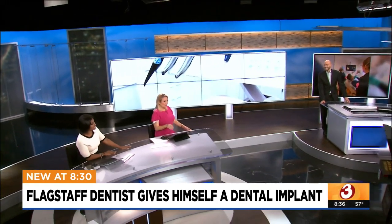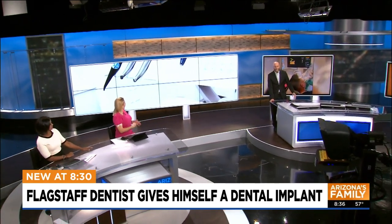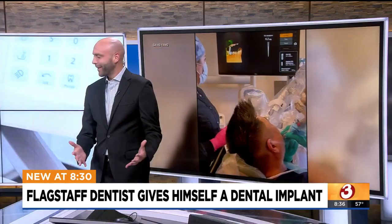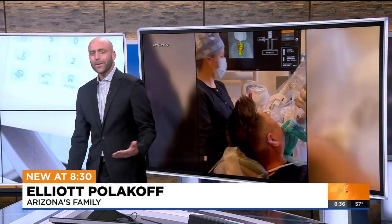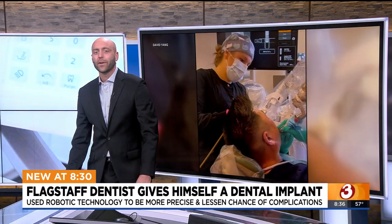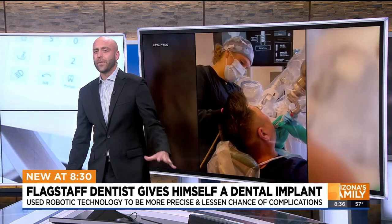Elliot Polakoff joins us with more on this dentist — he gave himself a dental implant. How do you do that? It's pretty wild, Jamie and Yenna. It's not too often you hear something like this. On Tuesday, Flagstaff dentist David Yang became the first person to ever give himself a dental implant, and the craziest part — he wasn't even nervous about it.